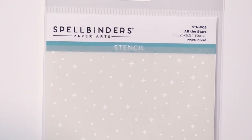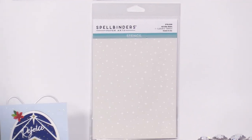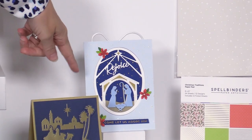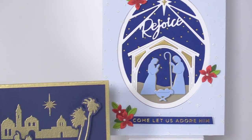We also have a stencil. We talked about creating snow effects with the Nuvo Drops — another way is with this super fun stencil called All the Stars. You really see it come to life on this Rejoice card with those subtle, shimmery little effects in the background, adding that extra finishing touch.